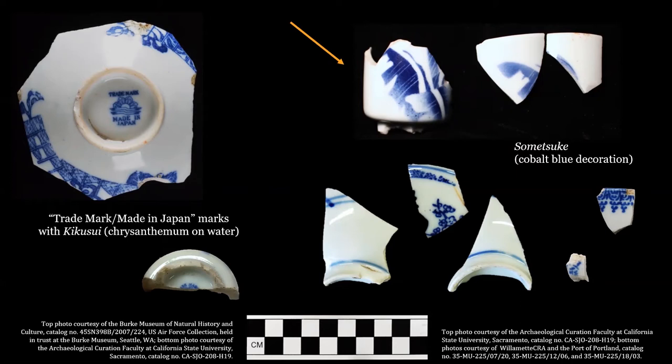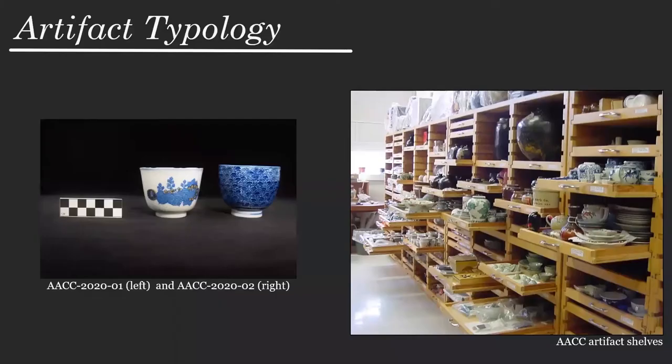So what can ceramic assemblages like these reveal about Issei experiences in the West? In order to answer that question, we need a better understanding of what these artifacts were and what they represented to the people who so clearly chose to incorporate them into their daily lives. The resources at the AACC underpin this research. In my analysis, I'll be using a classification system developed with the help of experts in the field and with the materials on file at the AACC.